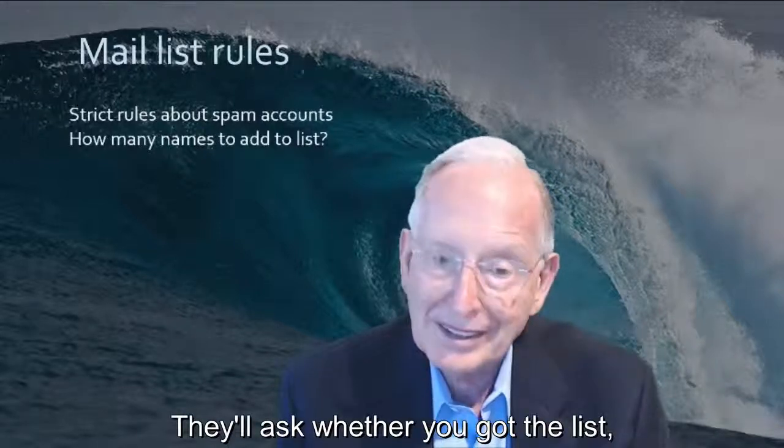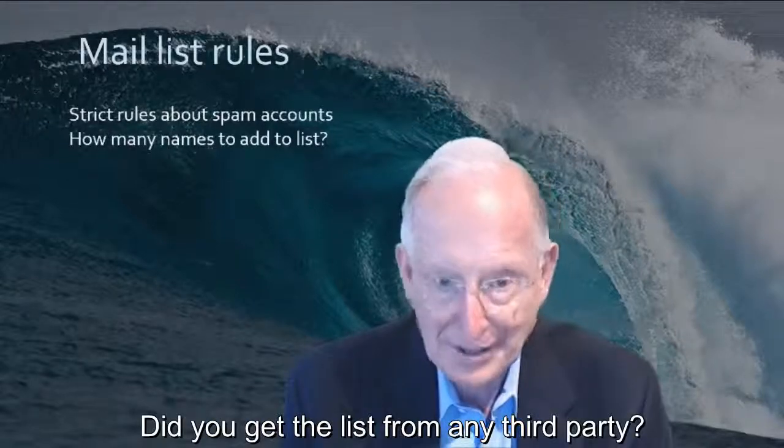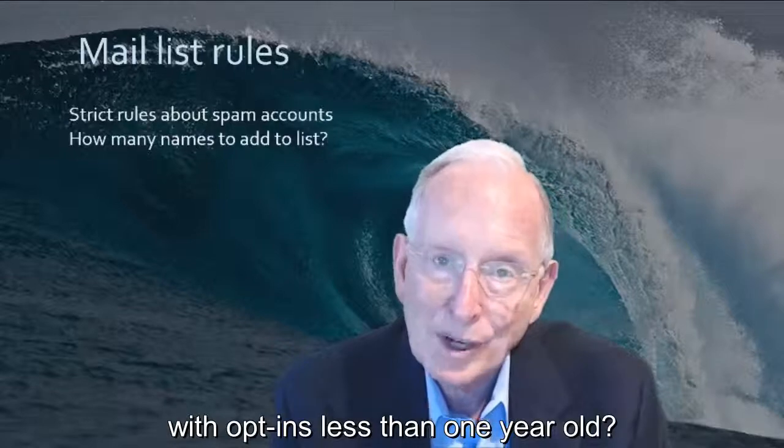They'll ask where you got the list, whether it was single or double opt-in, did you get the list from any third party, and is the list tested with opt-ins less than one year old.